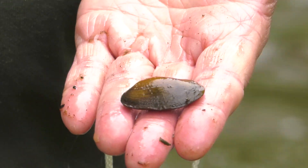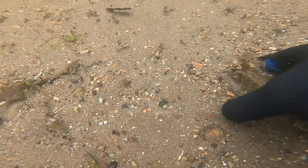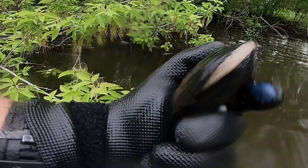Our native mussels are really important in keeping our lakes and rivers clean. They filter pesticides, mercury, and other pollution from the water and keep it out of our fish. They provide food for otters, ducks, fish, and wading birds.